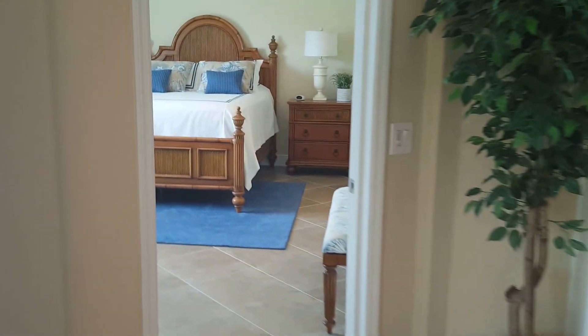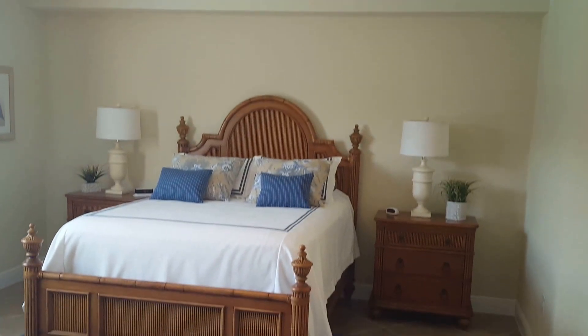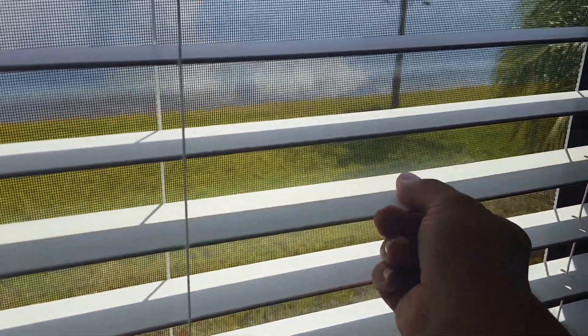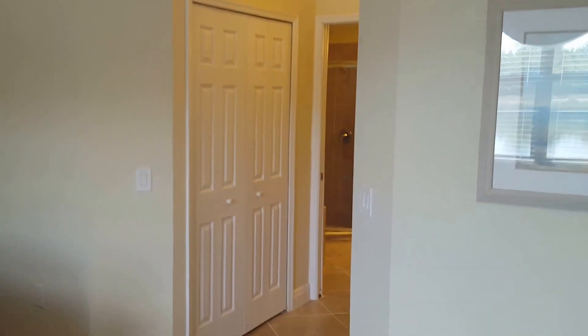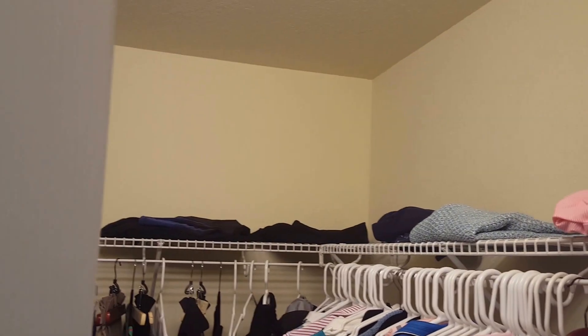Towards the back of the unit, you have a really nice size master suite with a king size bed. Notice there's crown molding throughout the main room and the master bedroom. You have tile in the master as opposed to carpet. Included in the sale are the full two-inch wood blinds — valances and curtains are not included. There are two really nice size closets, one on each side, both walk-in style with plenty of storage above and below.